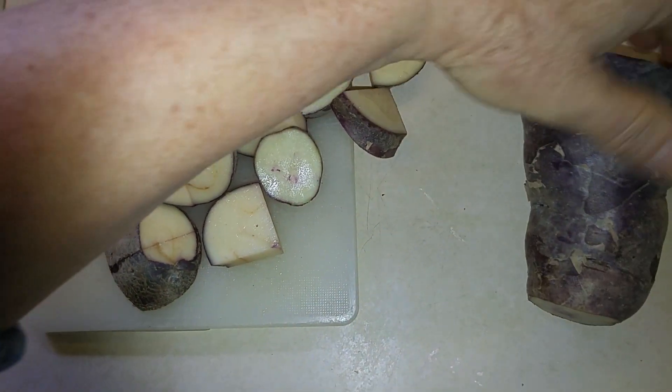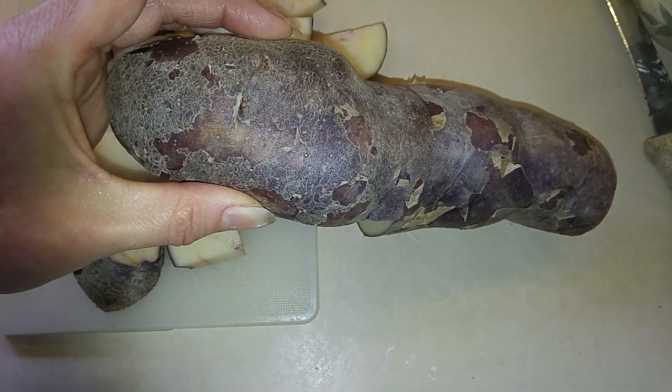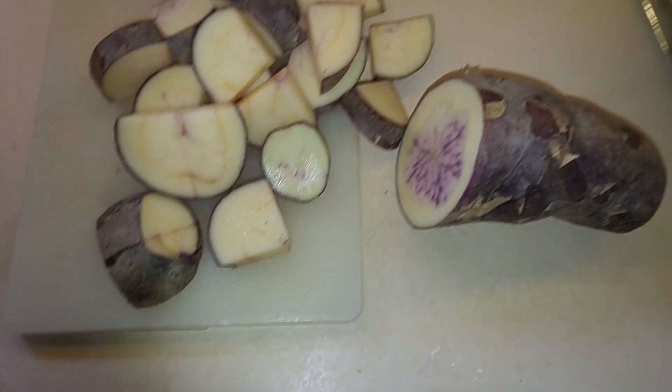I've already started to cut this one, so that was quite long, and these can get a good pound or so each.